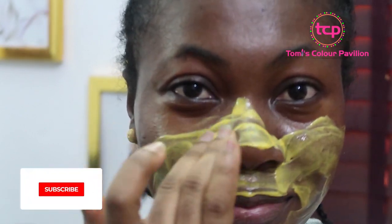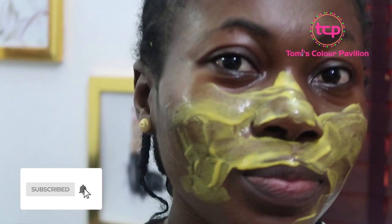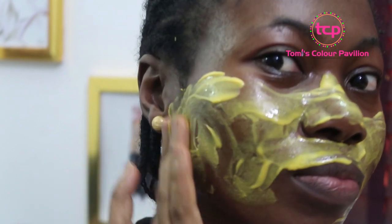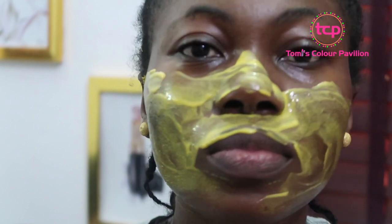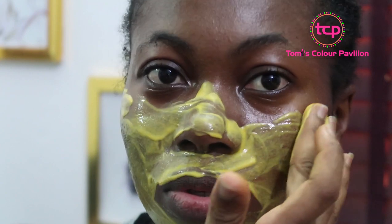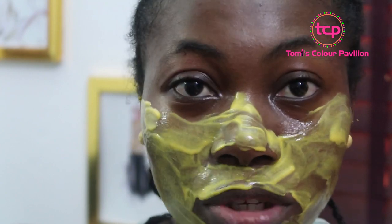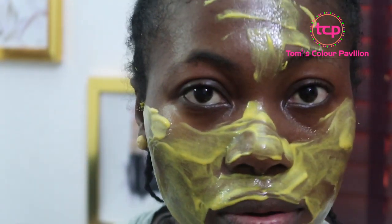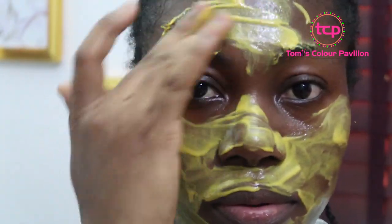This is so yummy. This will also help against dark marks, spots, and other blemishes on your face.